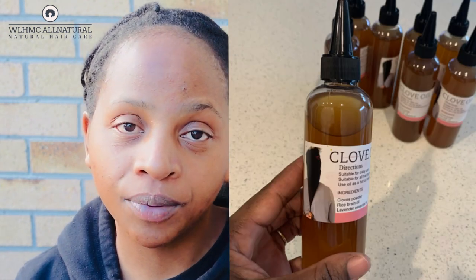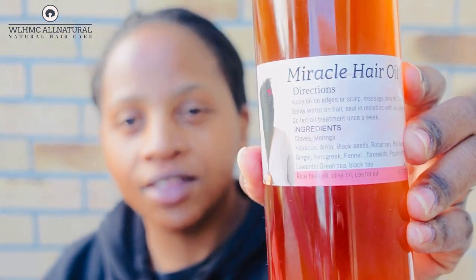I made this miracle oil — this is what I am selling now. I used to sell the clove oil. The reason why I changed is because I wanted more than one ingredient. The main ingredient in the clove oil was just cloves, so I wanted to add a few powerful ingredients to help you grow out your edges as well as your hair.